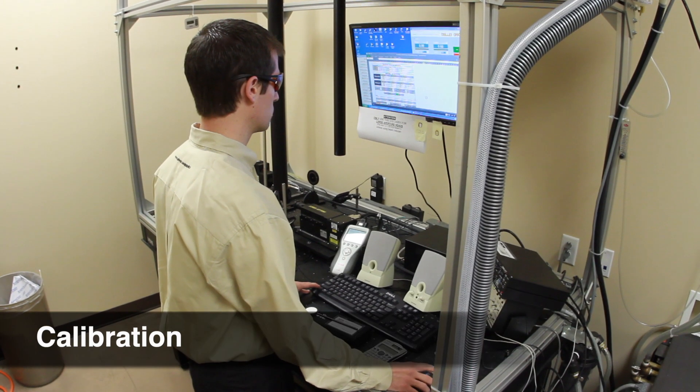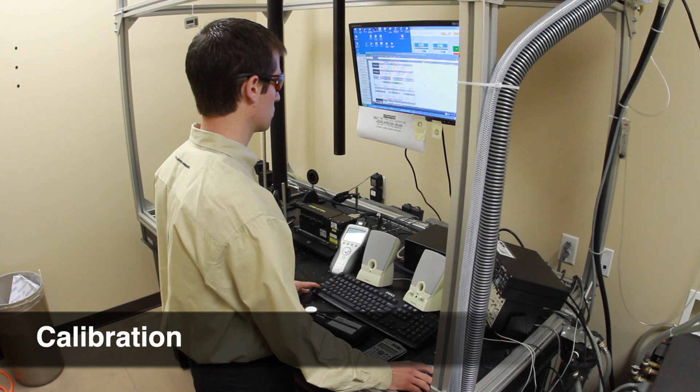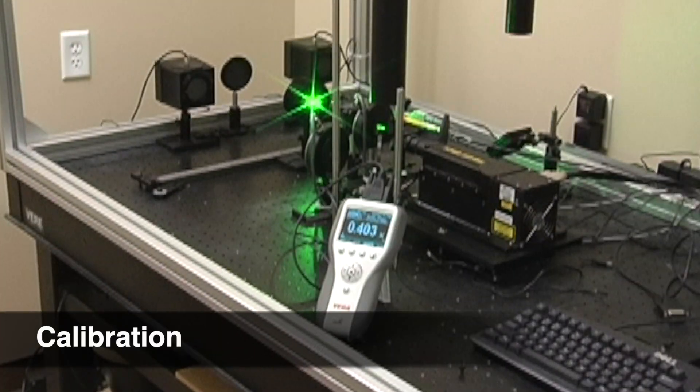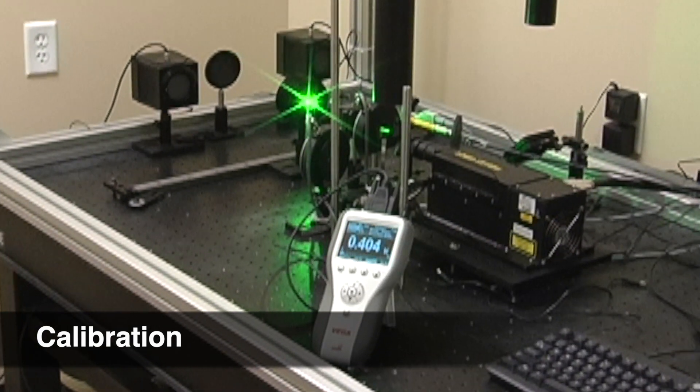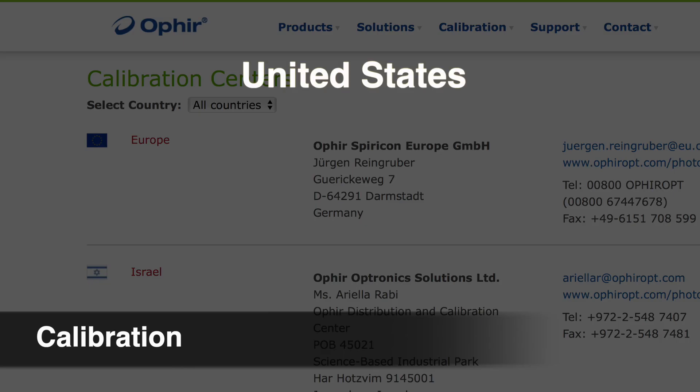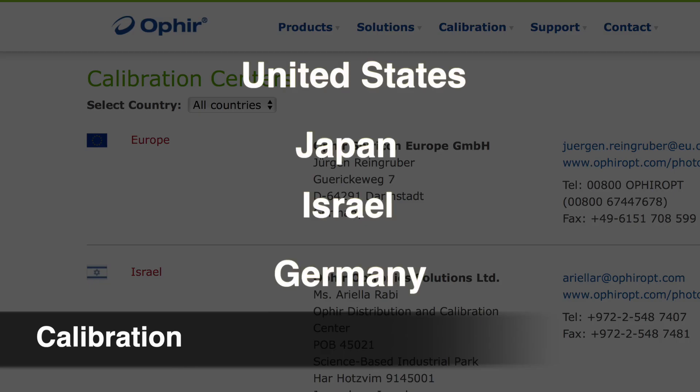When it comes to the usage of laser measurement devices in medical practice, regular calibration of sensors is crucial. In order to ensure the best and fastest possible calibration of your instruments, MKS operates four calibration centers for Ophir products in the United States, Japan, Israel, and Germany.